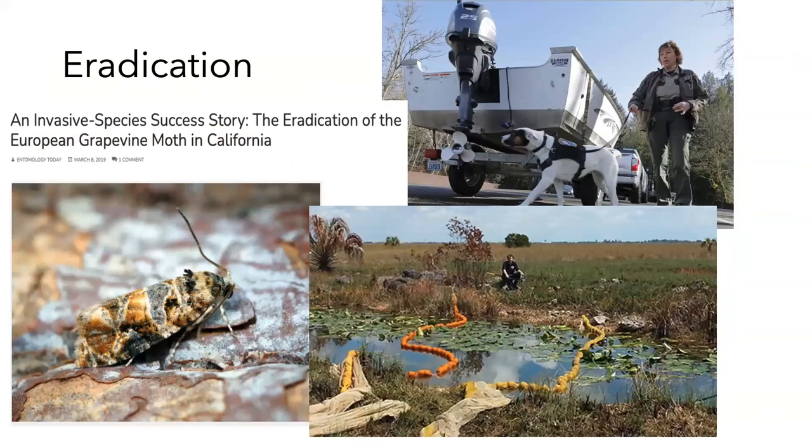In terms of eradication, you have to know what you're looking for. A lot of times you'll see detector dogs in Florida — we have the 'Don't Pack a Pest' program with beagles at the airports. Here's an eradication effort in the Everglades using buoys — I believe they were looking for a caiman introduction they're trying to get rid of. And here's another success story: the eradication of the grapevine moth in California. The idea is to stop it before it becomes established, essentially.